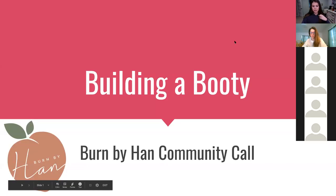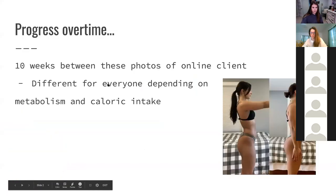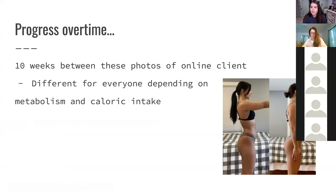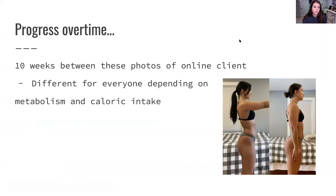Let's go ahead and get started. First of all, I just wanted to show you this progress photo. This is a client that is working with me currently. She has seen amazing progress. She's doing awesome, and this is about 10 weeks between her photos.